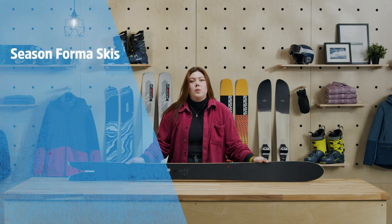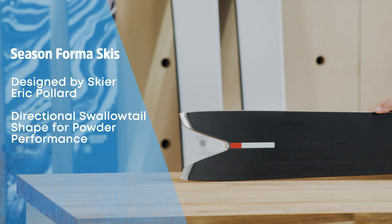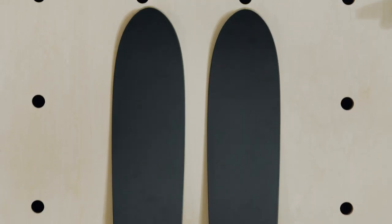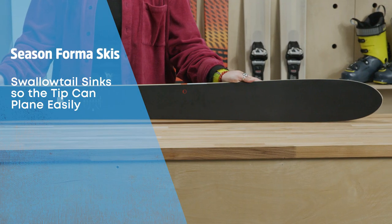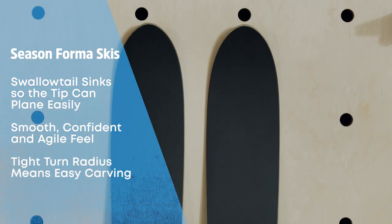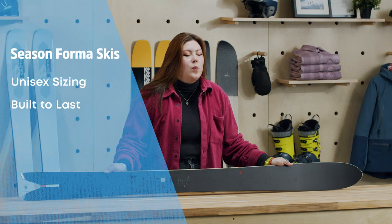First up are the Salomon Forma skis. These are designed by legendary skier Eric Pollard and are a great choice for powder-hungry free riders who prefer a directional shape. A swallowtail design helps the Forma stand out from the pack and contributes to their impressive powder performance. Combined with a huge elongated nose and step-back stance, the swallowtail cutouts cause the tails to sink into deep snow, allowing the tips to plant effortlessly on the surface. The feel is smooth, confident, and surprisingly agile thanks to a tight turn radius that allows you to carve back to the lift with ease. Like all Salomon skis, the Formas come in unisex sizes and are built to last.